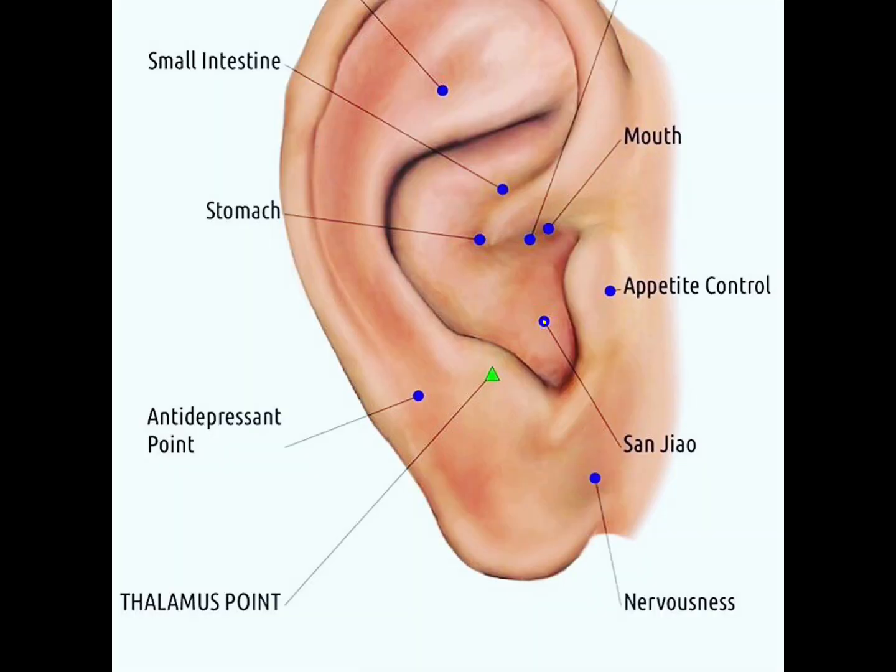The sanjiao point is a theoretical construct to explain the production of qi, blood, and body fluid — the essential substances qi, blood, and jinye — thus facilitating digestion and distributing essential substances to the entire body. The sanjiao point strengthens immunity, fights off exogenous evils, treats constipation, and is an effective point for relaxation and in the treatment of stress, anxiety, and psychosomatic disorders.